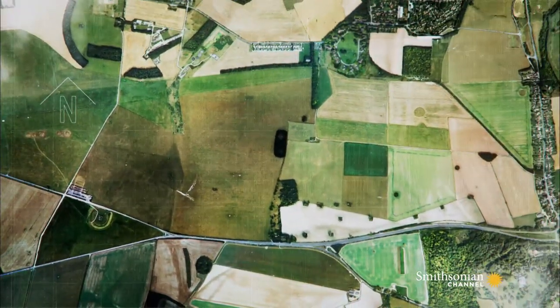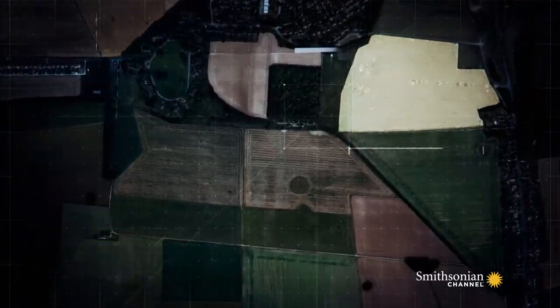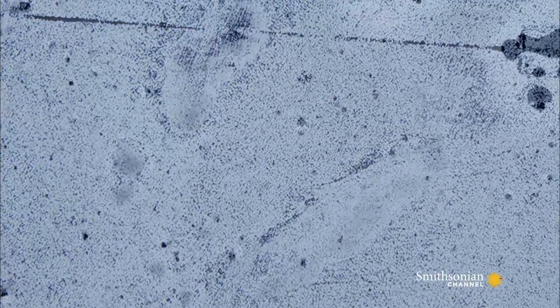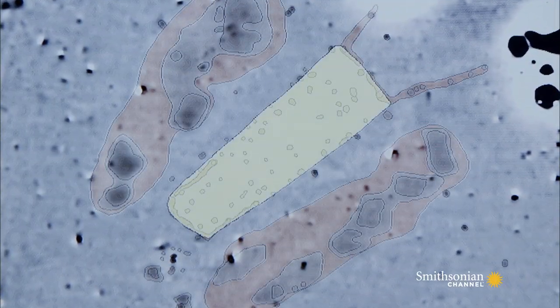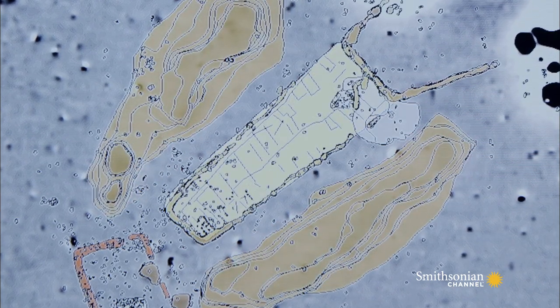In a field just over a mile and a half to the northeast of the Stone Circle, the Hidden Landscapes Project detects the shadowy outline of a structure. It's a crucial find, because it could mark the start of the next chapter in the Stonehenge story.